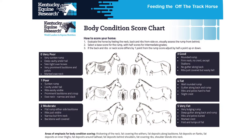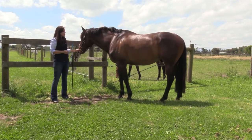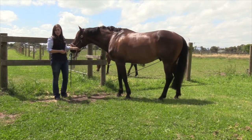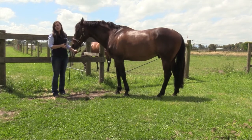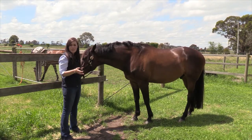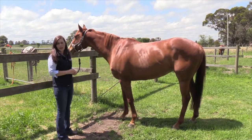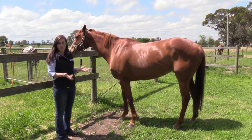There are two systems you'll quite often hear about. We're going to talk about the Australian system today, which is the 1-to-5 scale. This horse here has been off the track for quite a long period — a few years — and he's in very good body condition, so he would be around a 4 on the 1-to-5 scale. We aim for horses around a 3. As a comparison, this horse is a little lighter in body condition but is a body condition score of 3.